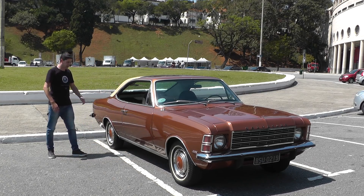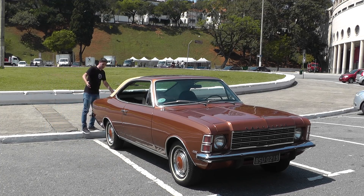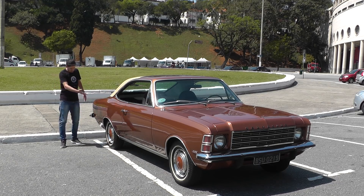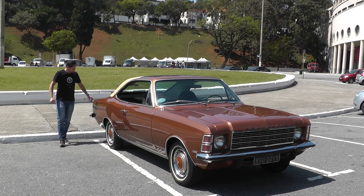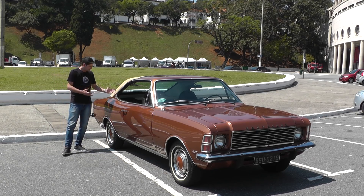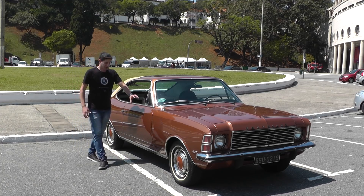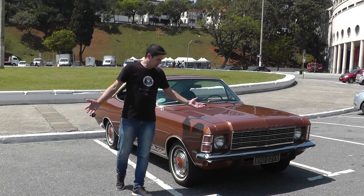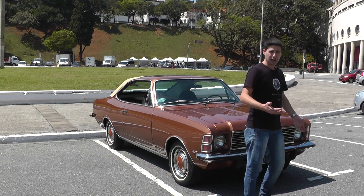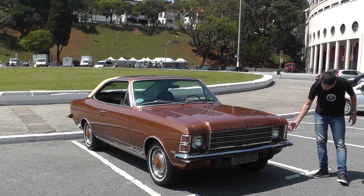Vocês estão vendo, ele é muito bonito, não tem detalhes de pintura. A pintura foi refeita, obviamente, mas ele mantém todo o padrão de fábrica. As calotas na mesma cor da carroceria, essas faixinhas pretas que são pintadas — não é adesivo. Os logos aqui do Comodoro estão charmosamente trincados, o que indica que se trata de um carro antigo. E também a ausência do retrovisor do lado direito.